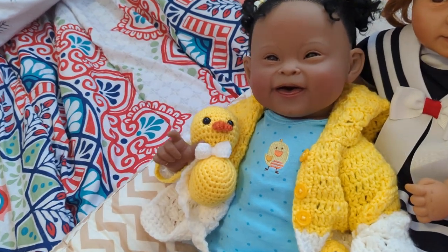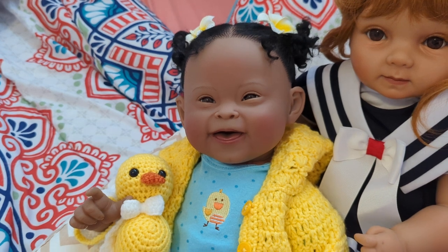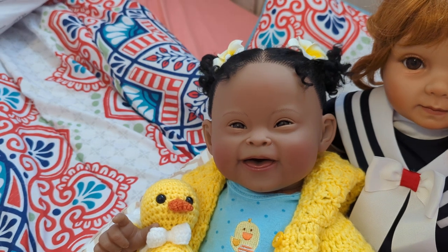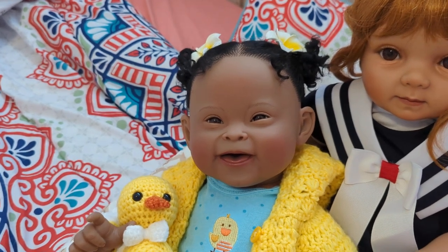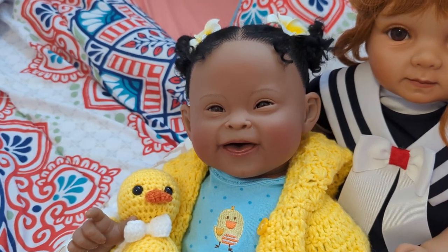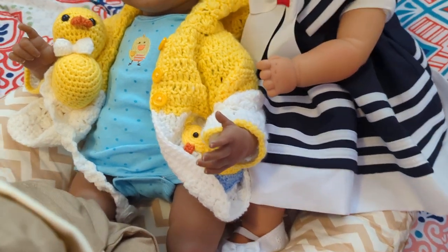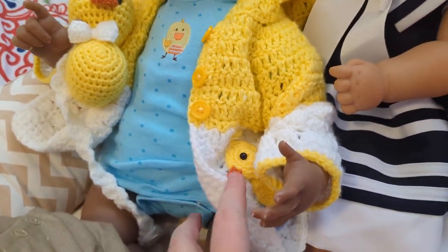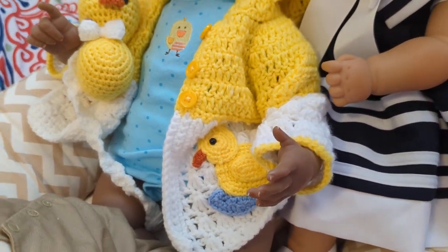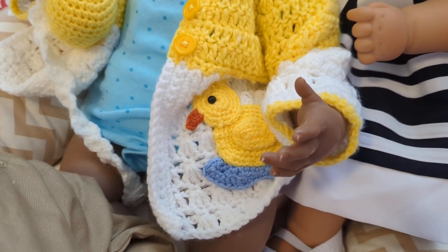Next we have got Emma. Emma is from Paradise Galleries — I'm keeping her name because I love the name Emma. She represents a baby that was born with Down Syndrome, and she is having fun today. She is wearing her beautiful crocheted raincoat from Kelly over at Garden of Eden. It is a crocheted raincoat in yellow and white with a little rubber ducky crocheted on the bottom.